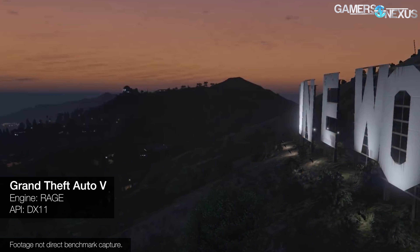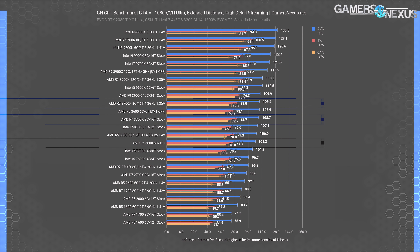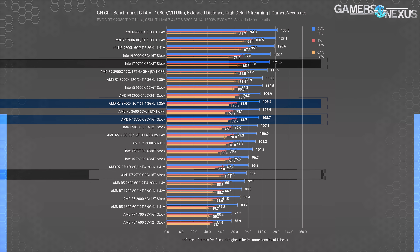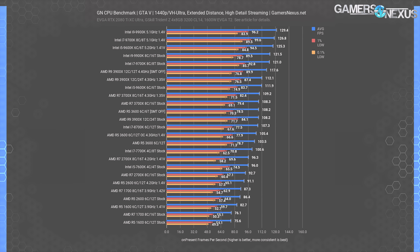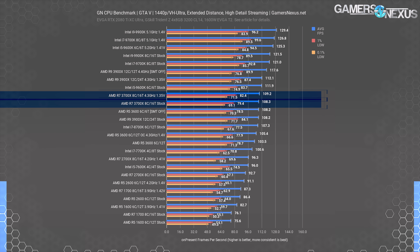GTA V is next, another DX11 title that's still wildly popular. As a game that cares more about frequency than threads in all modern CPUs we've tested, GTA V puts the 3700X only about 4.2% ahead of the 3600 — 109 FPS average versus 104 FPS average — and the 9700K's 122 FPS average is 11.8% ahead of the 3700X. The generational improvement over the 2700X is about 16%. This is another instance where the 3700X's results are much more competitive with last gen's i7-8700K than the modern 9700K, and the R5 3600 is more compelling from a value angle. GTA V at 1440p continues to scale cleanly from 1080p with barely any change in FPS numbers, indicating we remain largely CPU-bound with our settings.